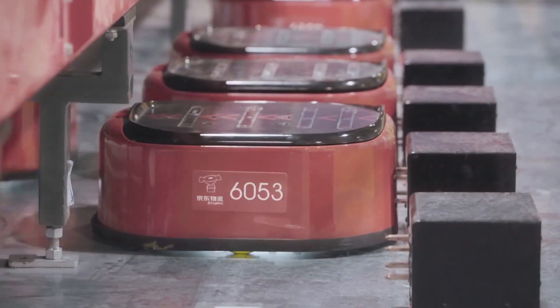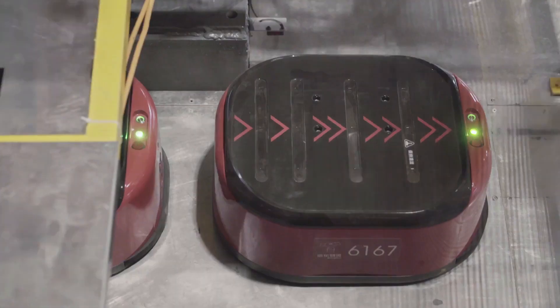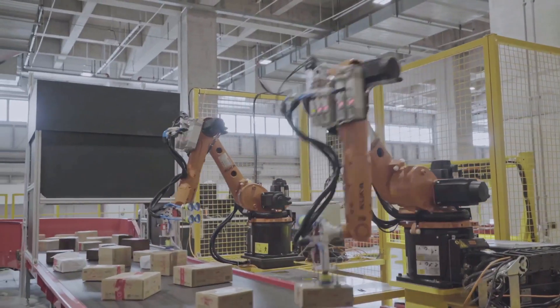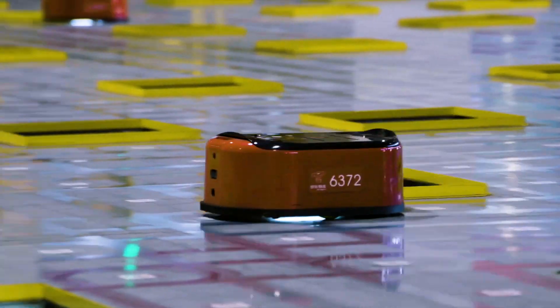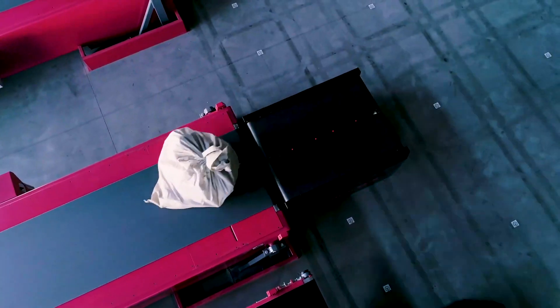JD.com has built an efficient retail supply chain to provide an outstanding customer experience. With the exponential growth of e-commerce, robotics and automation have become the enabling technology to achieve efficiency and quality of service in their fulfillment process. They have relied on automation to fulfill their promise of same-day or next-day delivery for more than 300 million customers.